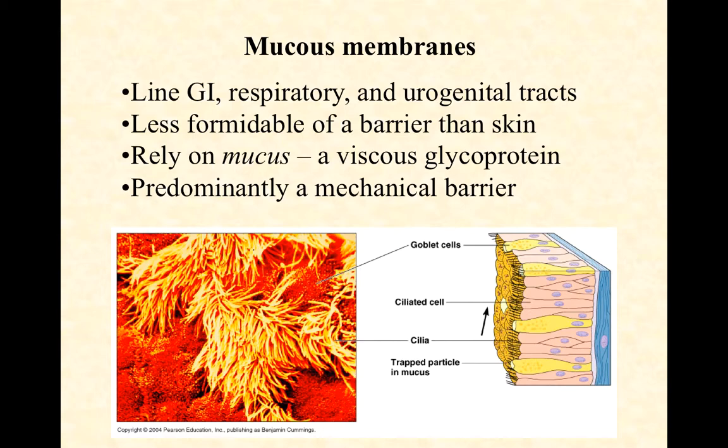Think about your GI tract, for example. Imagine if the lining of your GI tract was as tough as the skin on the outside of your arm — you'd never be able to absorb anything. So these are pretty vulnerable tissues and as such need to be protected. These mucous membranes are layers of cells that typically have ciliated cells mixed in with them, and the cilia are there to move mucus along to keep things out from vulnerable regions.